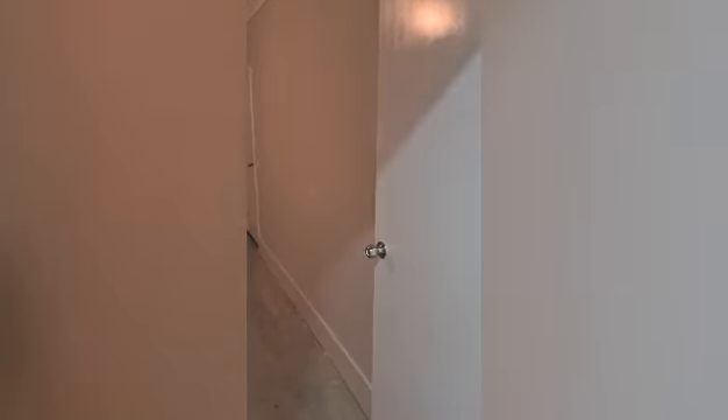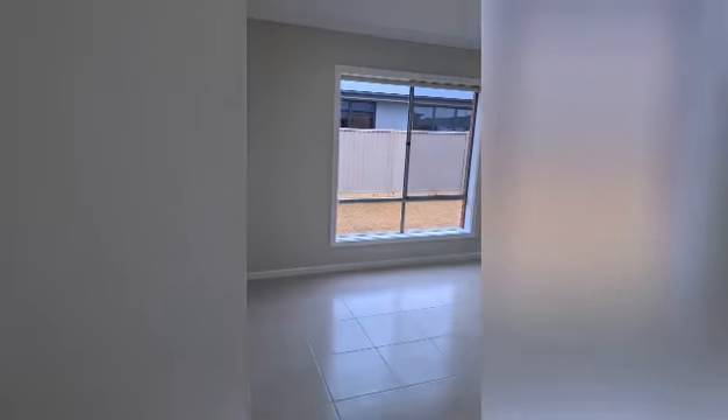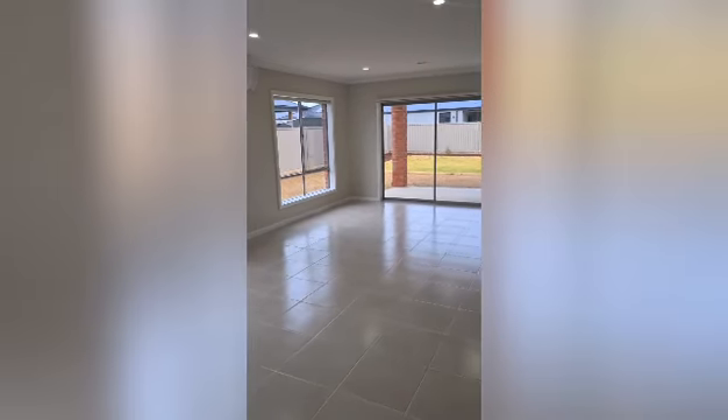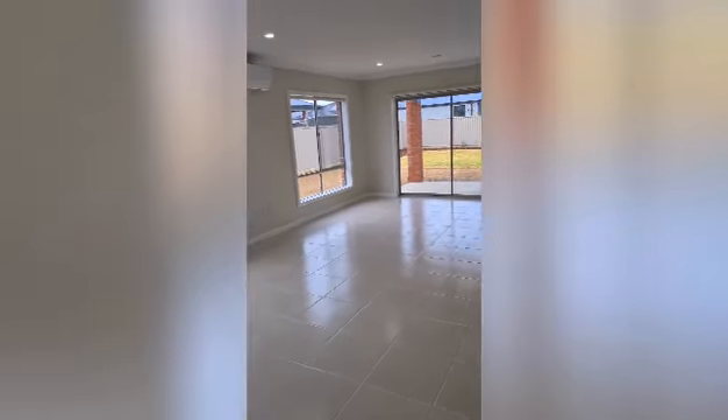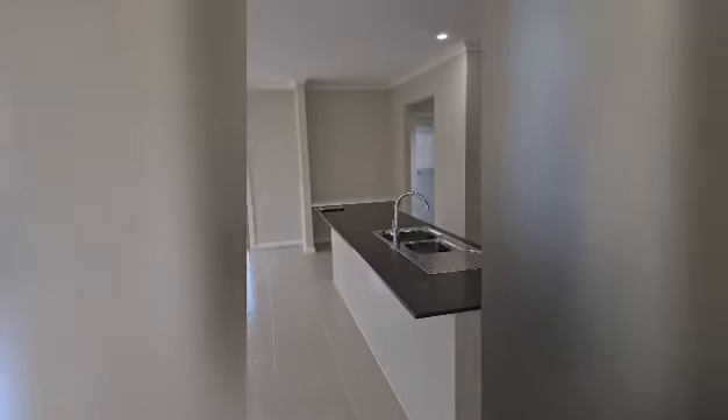Internal access to the garage is just opposite that, and then you come through to the open plan space. This is your meals and living area — again a nice big space — with a split system cooling unit on the wall and the kitchen.